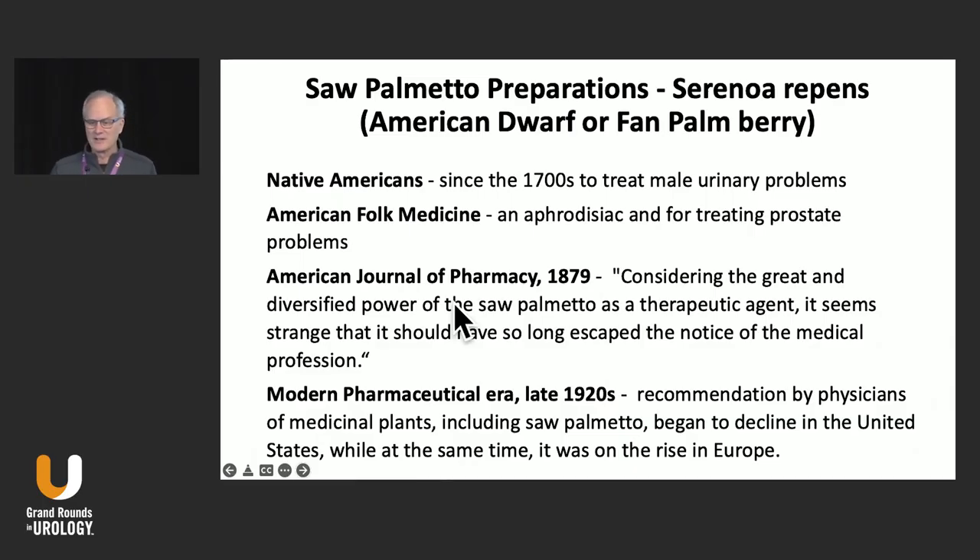Saw Palmetto has been around a long time. Native Americans and early North American settlers used it to treat all sorts of male urinary problems and treating prostate problems. In fact, in the American Journal of Pharmacy in 1879, Saw Palmetto was a medication that had a lot of history behind it.